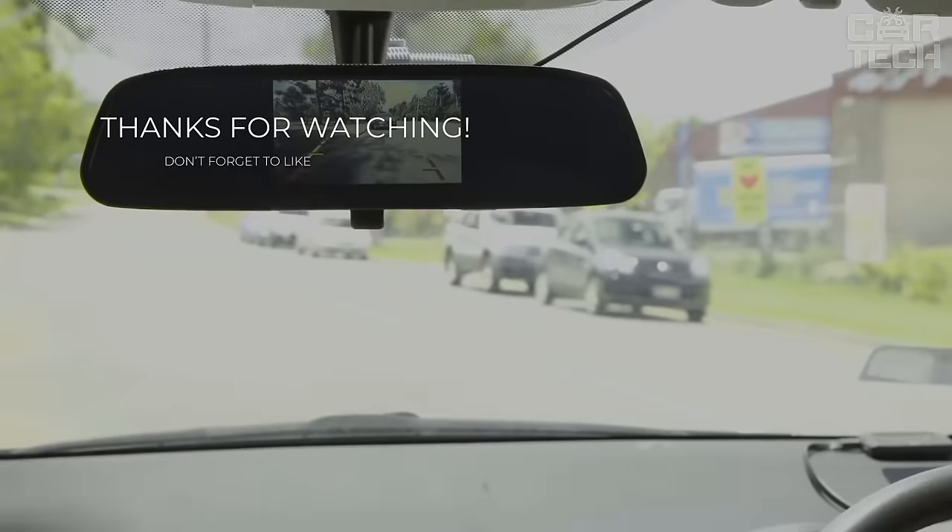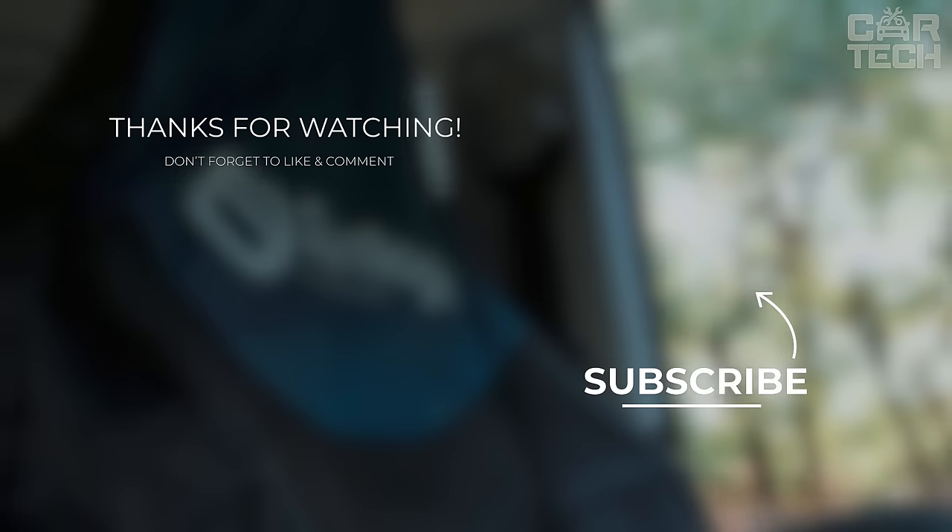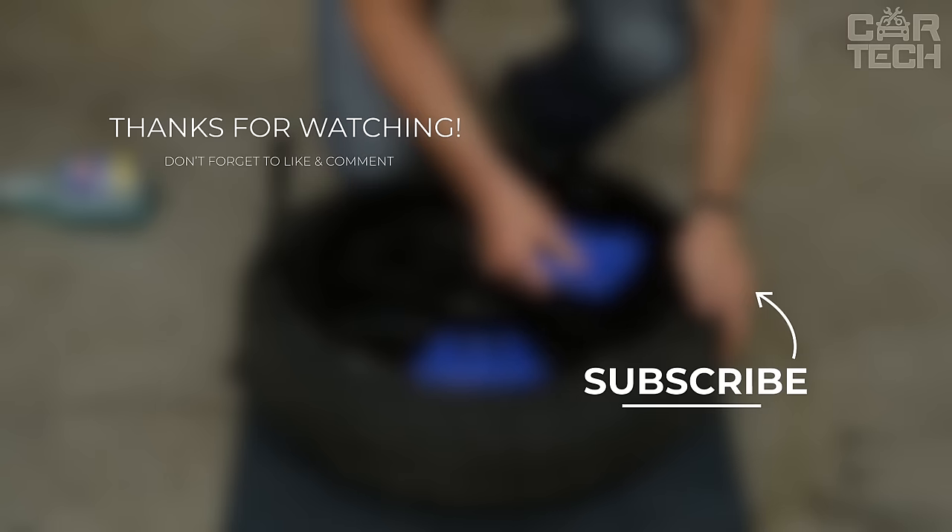Thanks for riding along with us on this journey. Remember to subscribe, explore new gadgets, and continue making your journeys extraordinary. Keep on exploring!